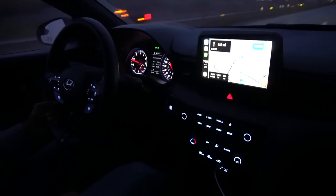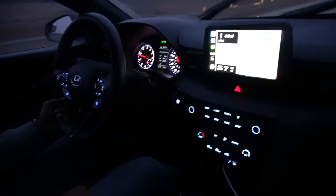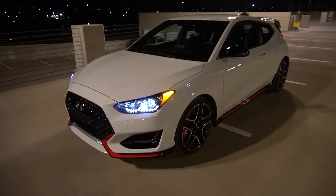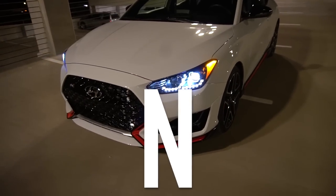One last thing about the driving experience — it rained about two days during my time with the car, and it drove incredibly well and incredibly stable on wet roads. And here is the Veloster N at night — this thing looks incredible.